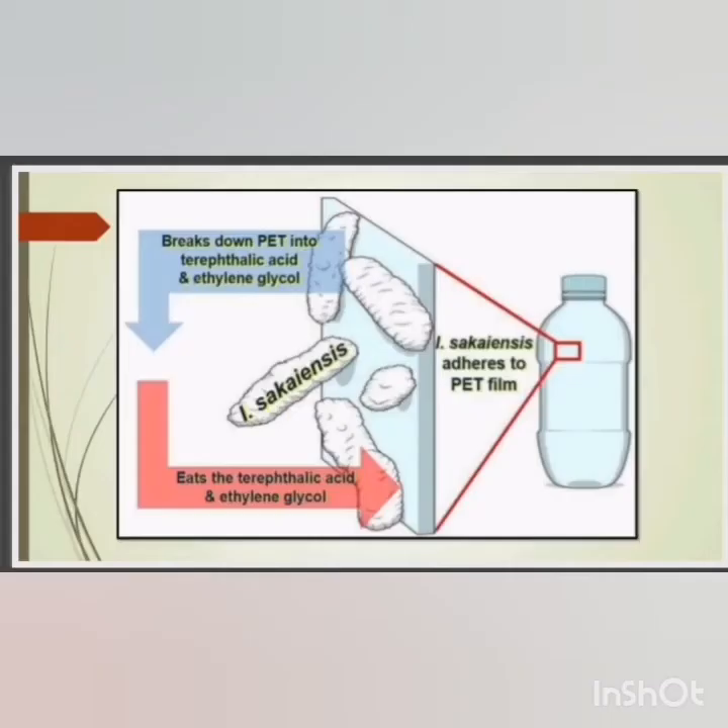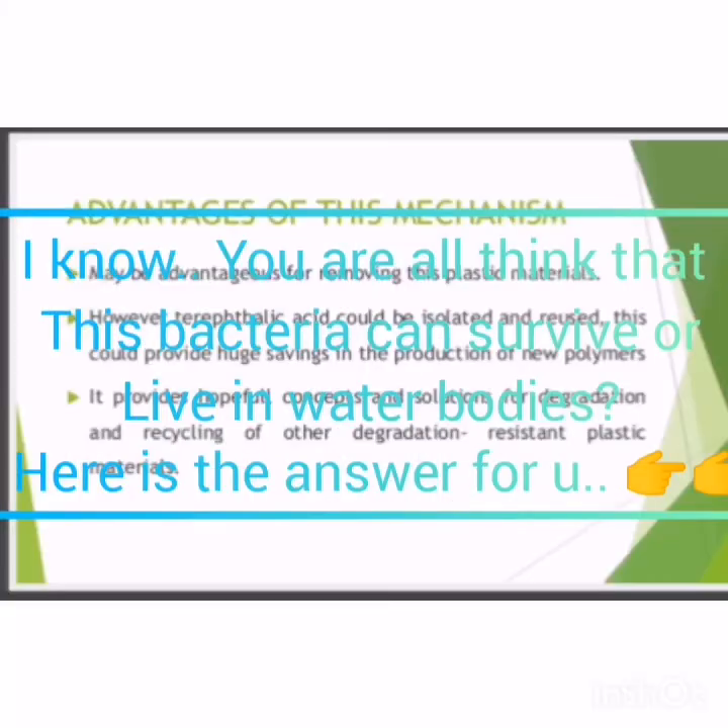This is a short pictorial representation of how Idionilla Saccaensis adheres to PET film and then degrades it. It is the best solution to plastic pollution. This bacteria can survive and live in water.